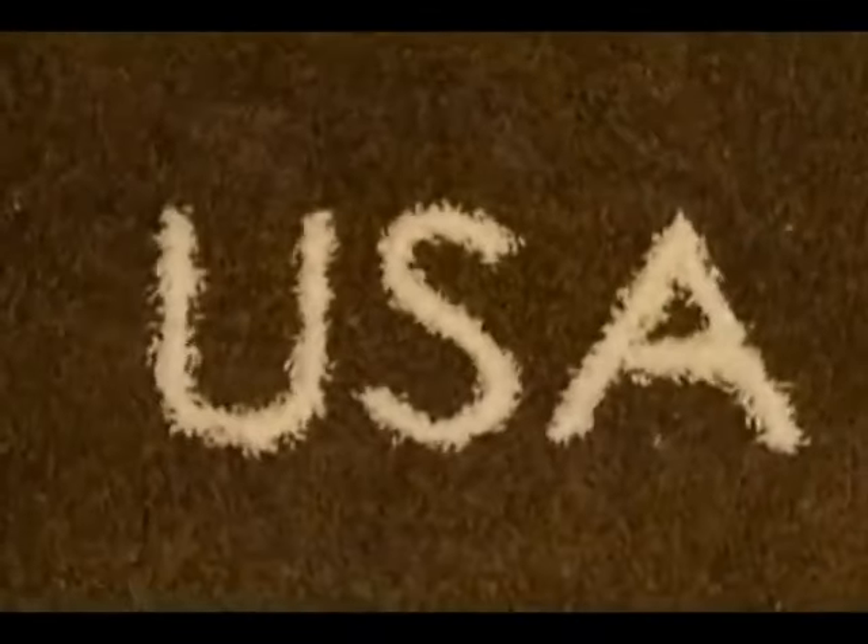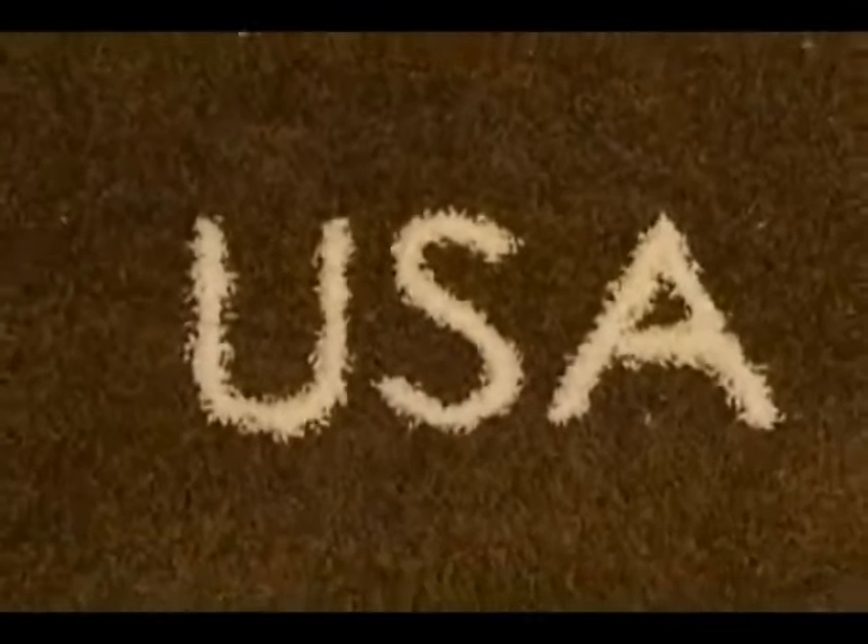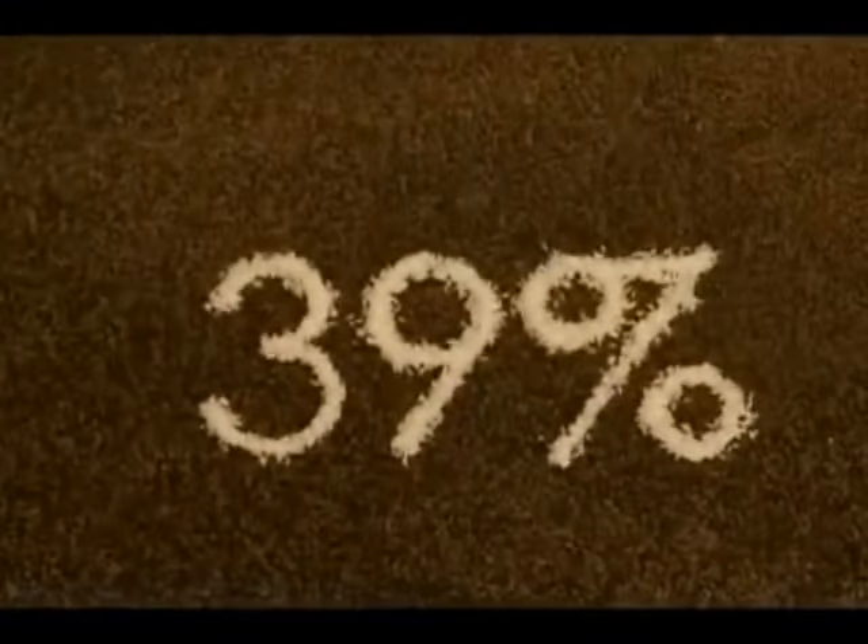Suction alone doesn't clean your carpet. To really clean, you also need agitation and airflow. That's probably why the Ricard Radiance, a vacuum made in the USA, outperforms the bagless Dyson Ball by 39% in effectiveness tests.